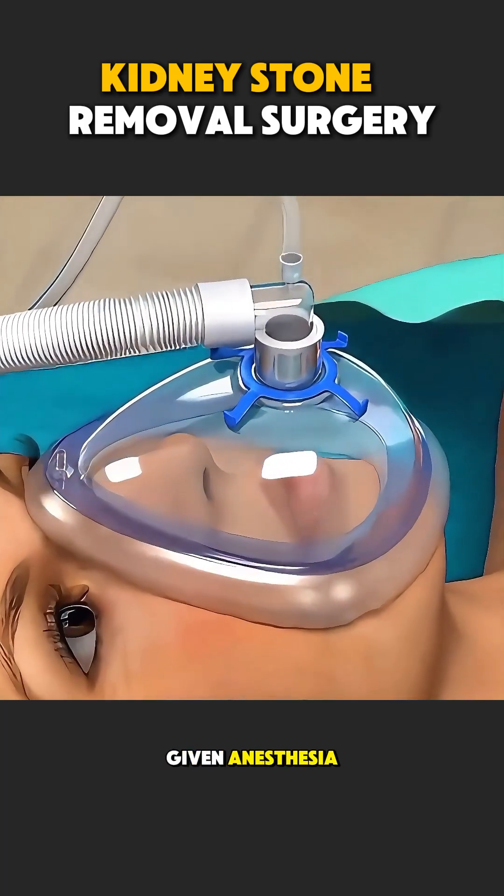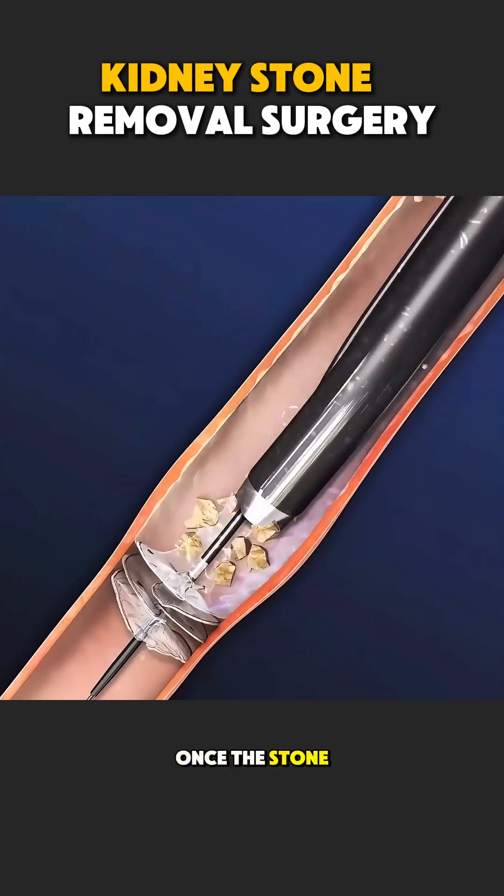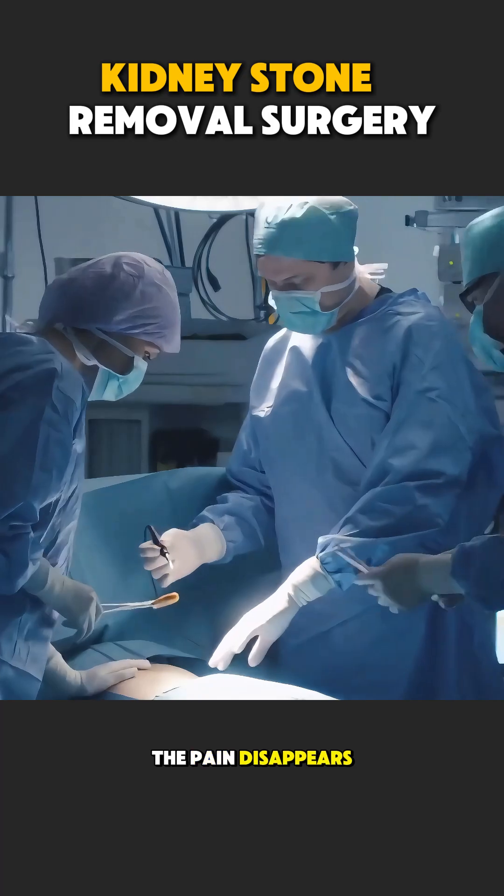The patient is given anesthesia, so there is no pain during the procedure. Once the stone is removed, urine can flow freely again, and the pain disappears.